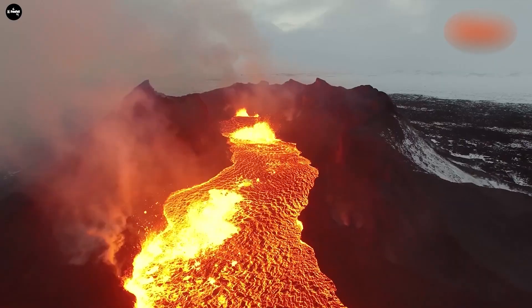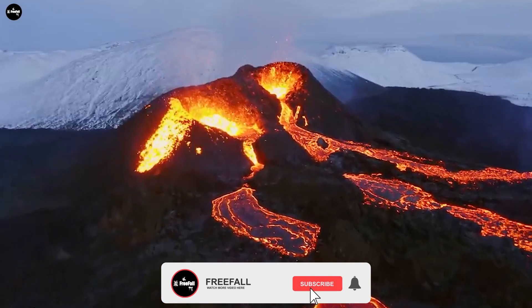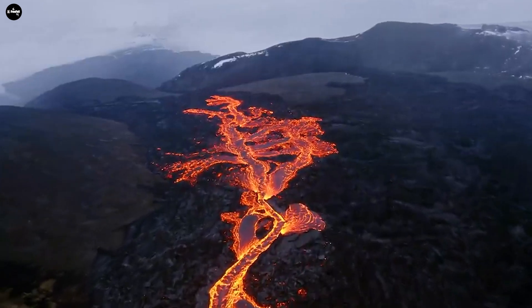Through our video, we hope you will have gained more interesting knowledge about lava flow. Thank you for watching. Don't forget to click like, share, and subscribe to watch more amazing nature videos.